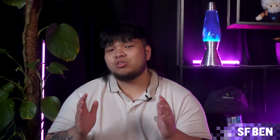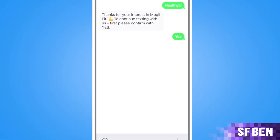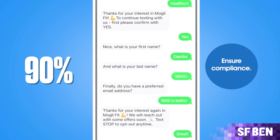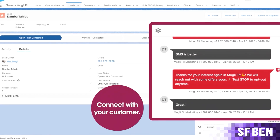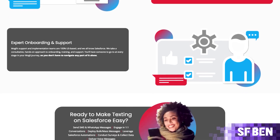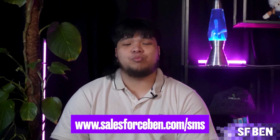You know what also sucks? Trying to reach your customers, especially through email — it can oftentimes feel impossible. Our video sponsor, Mowgli, can help. Struggling to get follow-up actions like confirming appointments or recovering abandoned carts? Try texting. With an average 90% open rate, SMS outperforms email. Using Mowgli, a powerful SMS tool, you can send and receive SMS and WhatsApp messages directly from Salesforce. Their support and implementation teams are 100% US-based and all well-versed in Salesforce. Find out more at www.salesforceben.com/SMS, linked at the top of the description.